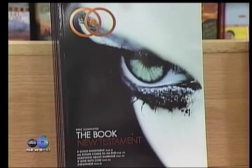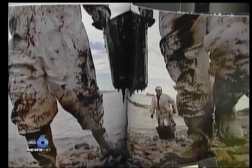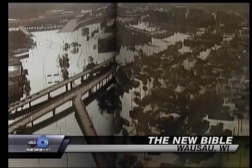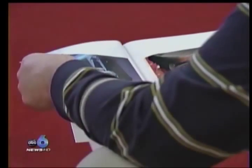When you flip through Bible Illuminated, vibrant pictures pop. Some images of hope, others of destruction. But for some, those pictures don't quite match the words.